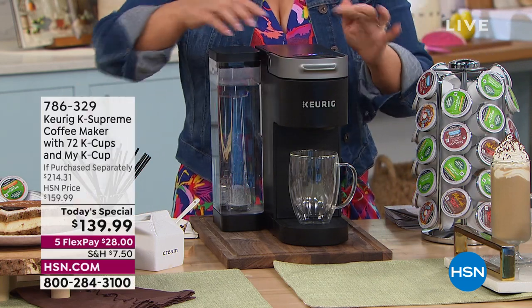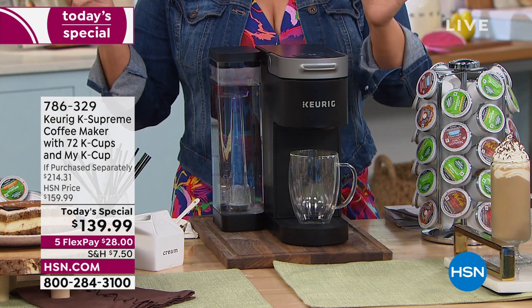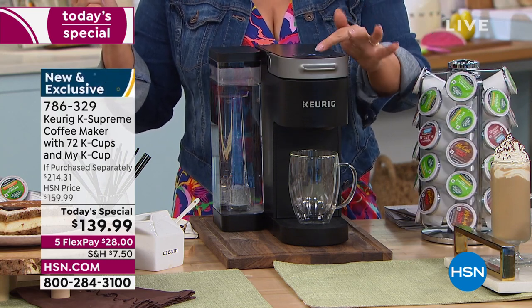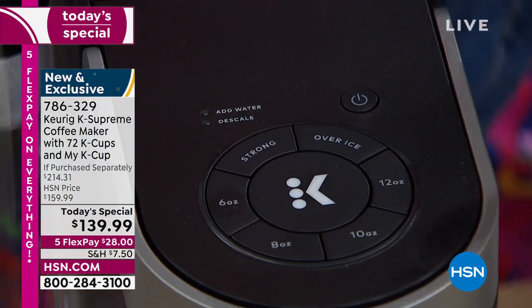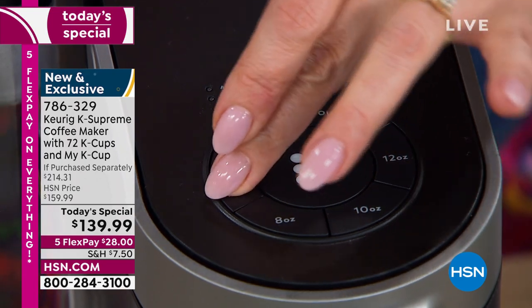At the press of a button we're pressing six ounces — you can choose your cup size: six, eight, ten, or twelve — and then you just press that button and watch. Every single time you decide, did I shut the darn thing off?